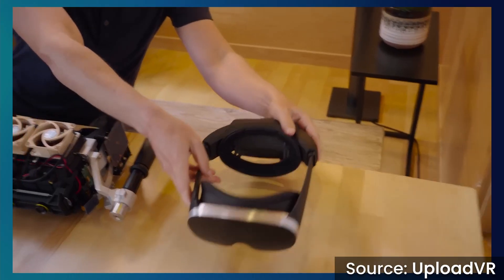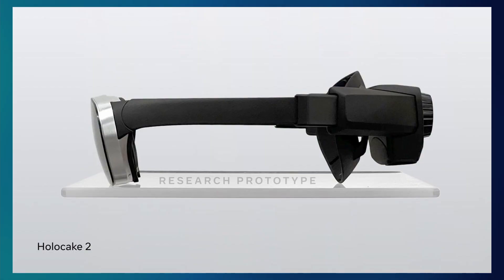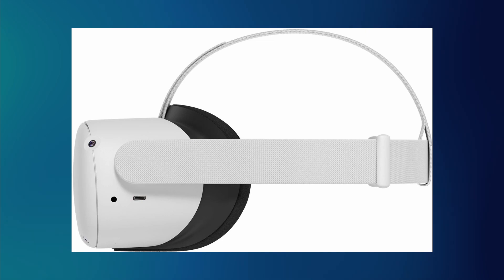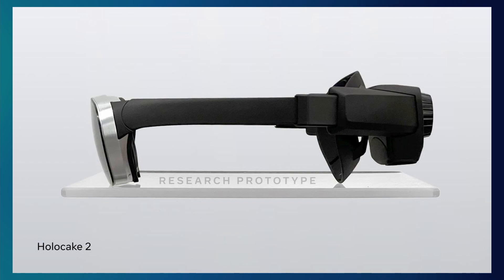Meta also showed off Holocake 2, a headset that uses ultra-thin holographic optics that make the optical stack even thinner than pancake lenses and certainly thinner than traditional aspherical or Fresnel lenses. You can see from the image that it really is an incredibly thin headset, and Meta has claimed it's the thinnest headset prototype they've ever produced. Having a very thin optical stack actually eliminates the torque problem on your neck, as it puts the entire compute unit and battery very close to your head, putting much less strain on your neck.